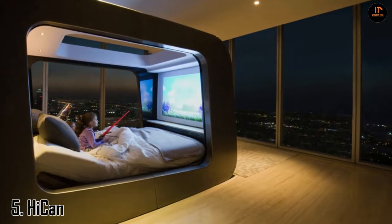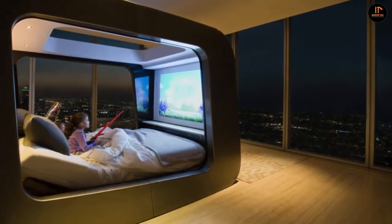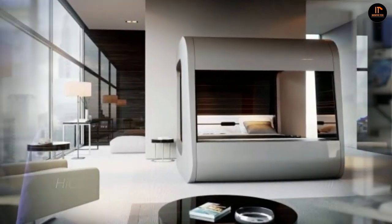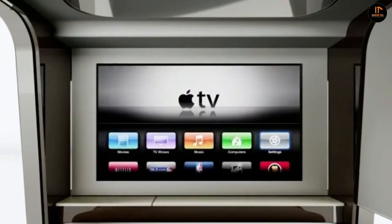Number 5: HiCam. To many, a bed is a sacred place of comfort, relaxation, and rest. That's why Hi Interiors created the Smart Bed HiCam — a revolutionary bed that is a private sanctuary where you can enjoy a new concept of lifestyle and comfort.